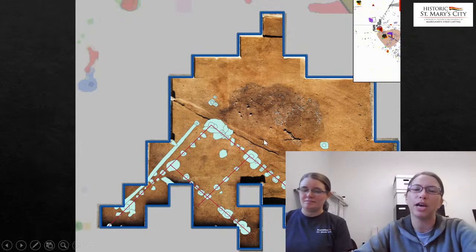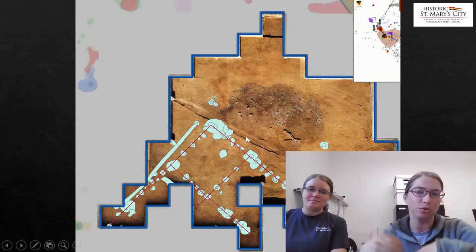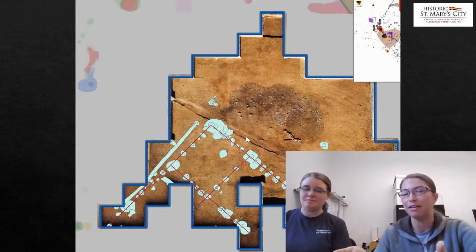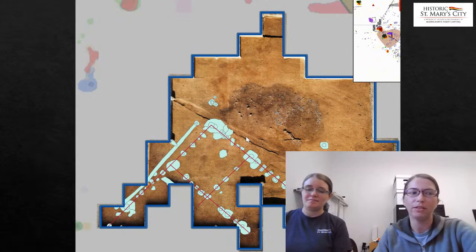It's also possible that these posts were set into the cellar itself, which means we would not actually see any feature indication of a post. We're hoping this current season to investigate more of this and hopefully uncover the rest of the building.